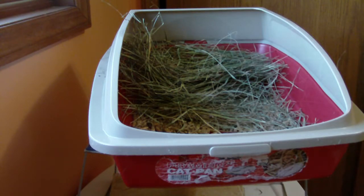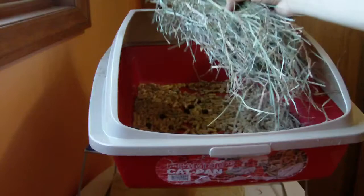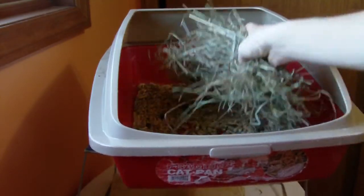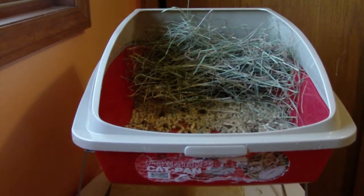Some rabbits, after your hay has been left in the cage for a while, will think it's old and want new stuff. Even though it's not really old, they think it is. All you have to do is take the hay out, put it back inside your hay bag or hay bin — whatever you keep your hay in — mix the old stuff in with the new stuff, then grab another handful of hay and put it back in. That way it has some new hay in it, and it must smell newer or something because they like to eat it better when it's fresh.